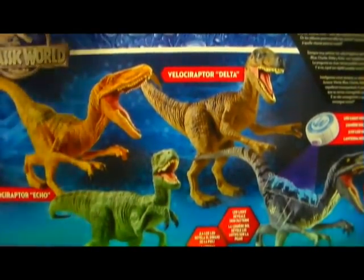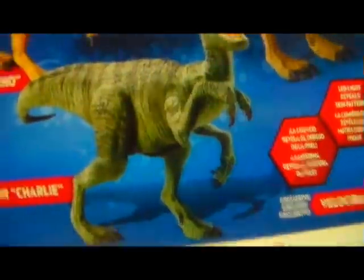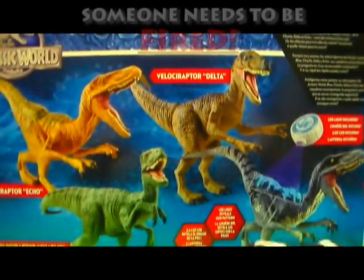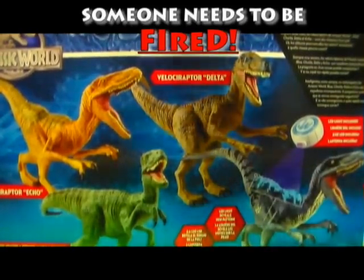A lot of people weren't really happy with these Raptors being that they're all missing their toe claws. What the hell, Hasbro — someone messed up big time. I don't even know why that was left out, whether it was an accident or on purpose.